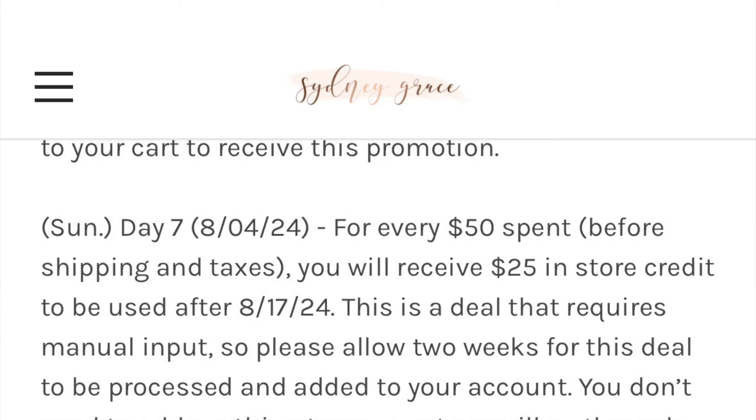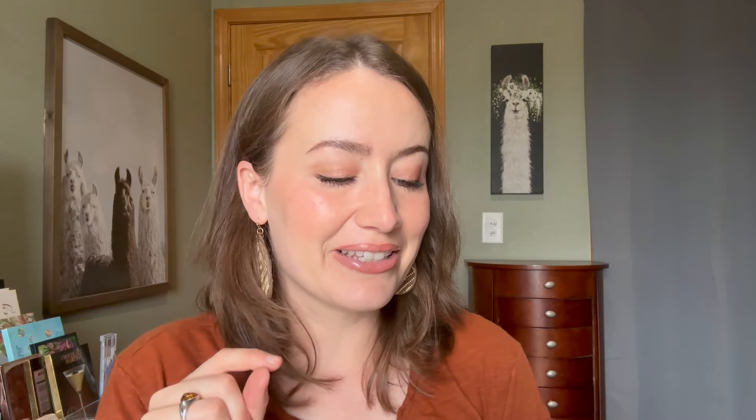Moving on to day seven: for every $50 spent, you'll receive $25 in store credit to be used after August 17th. Then day eight — often the day that I wait for — this is the day that all of the palettes, cream shadows, blushes, highlighters, loose highlighters, pigments, lip creams, and brushes will be on sale at 35% off.